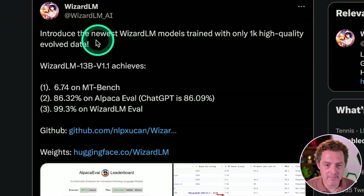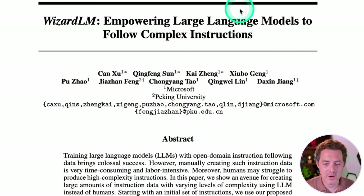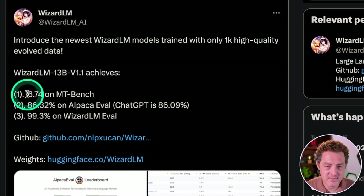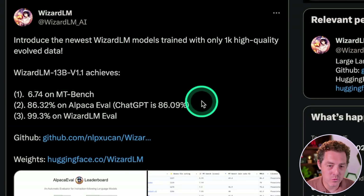Here's the announcement by WizardLM: introducing the newest WizardLM models trained with only 1,000 high-quality evolved data. As a reminder, WizardLM put out a paper at the beginning of June saying you can fine-tune large foundational models with a small set of instruction data and have amazing results. WizardLM is trained on the 65 billion-parameter LLaMA model from Meta, and according to WizardLM it achieves 6.74 on MT-Bench, 86.32% on AlpacaEval, and ChatGPT is 86.09, and 99.3% on WizardLM eval.